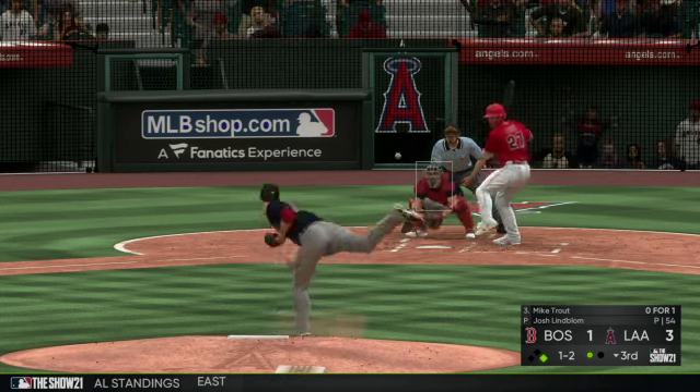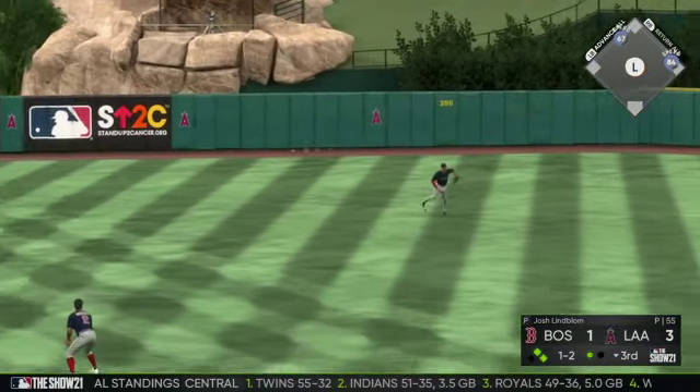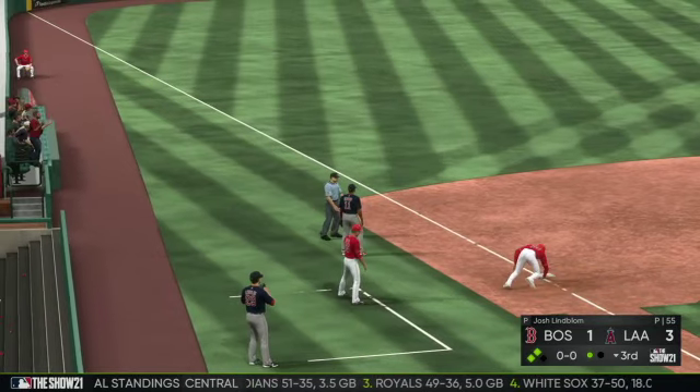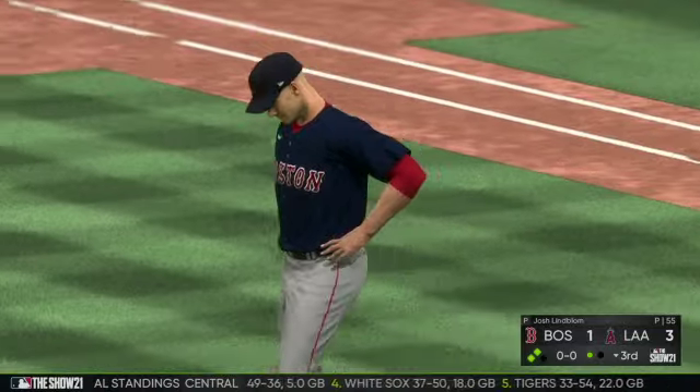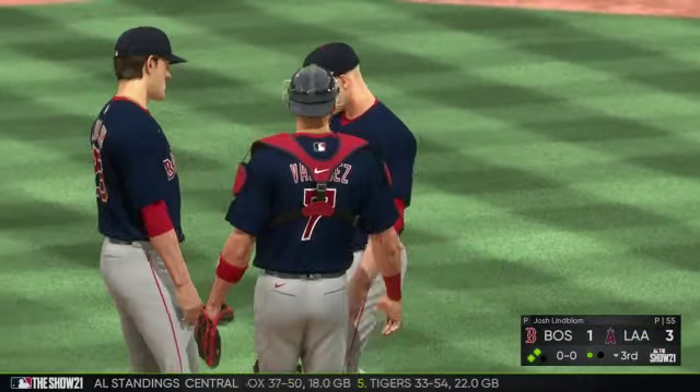Stepping in now, Mike Trout — liner in there for a base hit. Long throw to third and he'll pull into second with one away. Time will be called as a visit from the pitching coach comes out, hoping to settle his guy down.